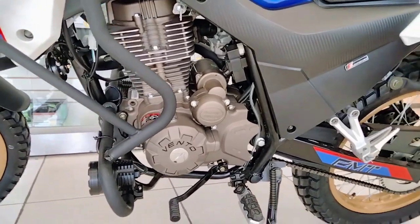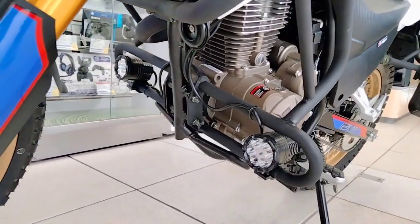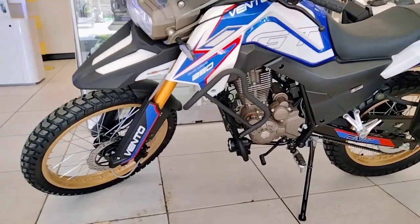Hello friends of YouTube, how are you all? Welcome to a new video of this channel. This time we are with the Vento GT250 of 2022, which is of the Aventurero style and also for the double sport style.